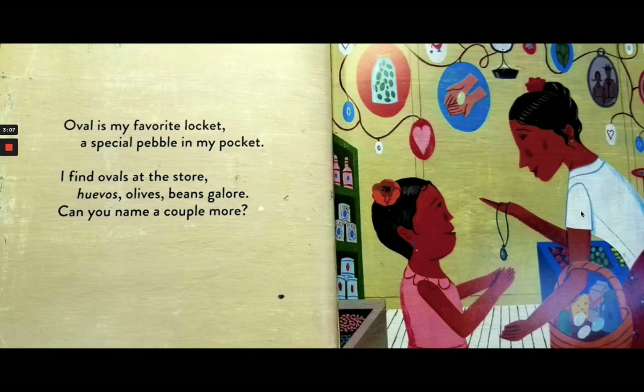Oval is my favorite locket, a special pebble in my pocket. I find ovals at the store — huevos, olives, beans galore. Can you name a couple more?